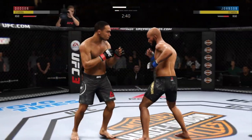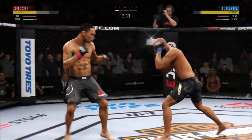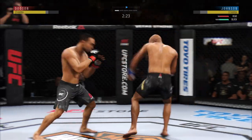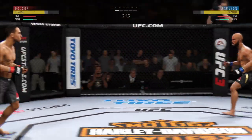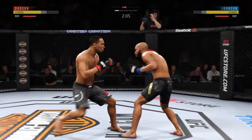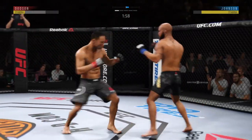Beautiful combination. He established the jab early and going right back to the well here. He caught that one right on the knee. That could've hurt. It's one thing to have length, it's another thing to use it, and he does it as well as anyone. Nice kick there by Johnson.